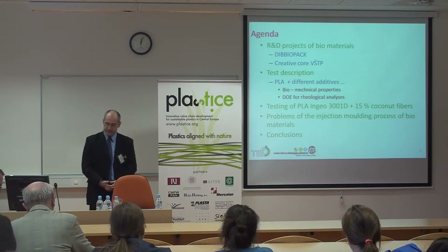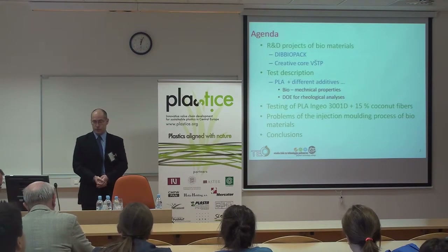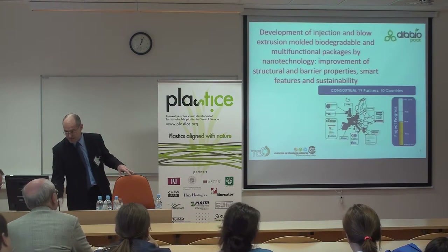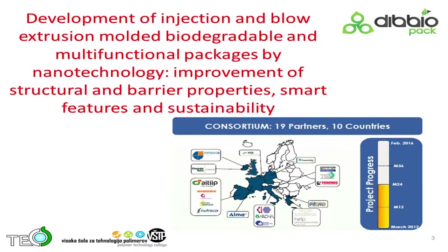I found some problems and how to eliminate these problems I will describe in the conclusions. The Dbopack project is development of injection, blow, and extrusion molded biodegradable and multifunctional packages by nanotechnologies, improvement of structure and barrier properties, smart features and sustainability. It's very complicated — the consortium has 19 partners and a three-year duration.